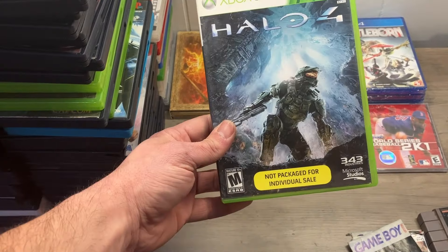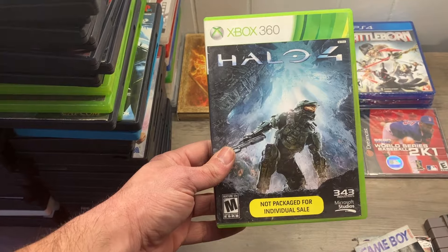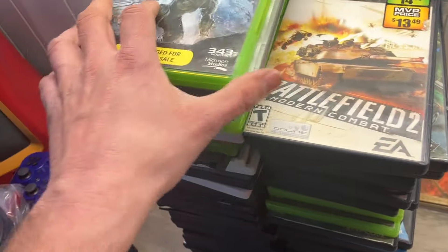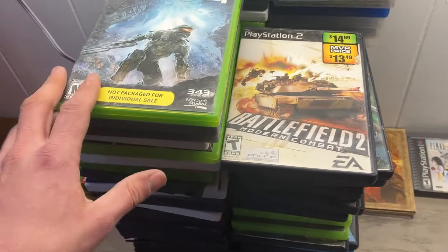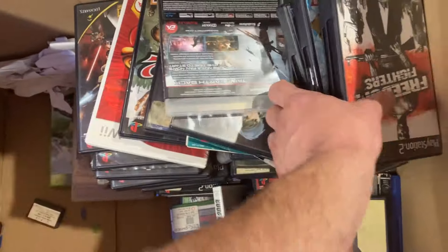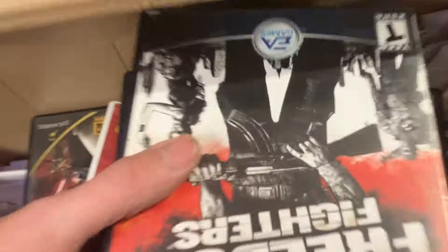Halo 4 — this might go from a nothing burger to actually being worth something. Worst case scenario it's a good bundler. Once again you sell an Xbox 360, just throw all the Halo games you've got laying around in with them — that's my advice.